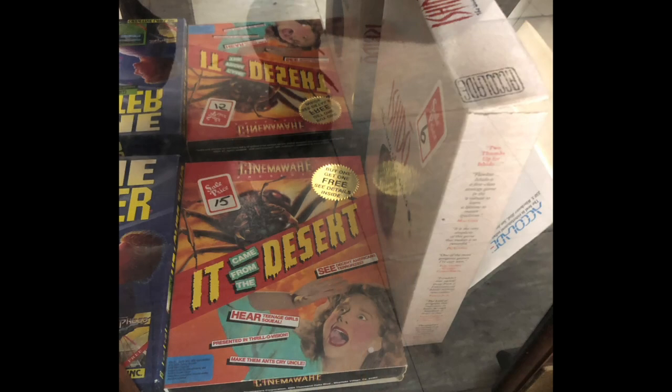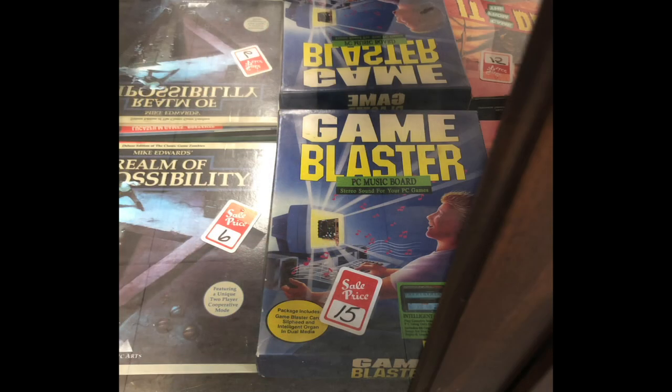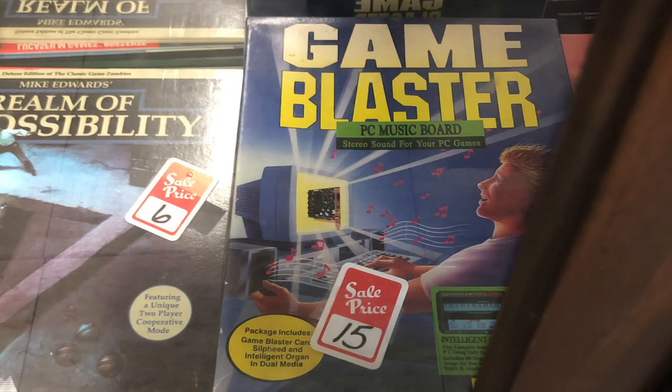There was some vintage computer software here. I did ask the attendant to open it up as I wanted to take a look at this Game Blaster box, but unfortunately the hardware was not in the box. There were a few discs inside and I told the guy to put it back. I think this is just another example of people pricing things based on what they think they have, not realizing that some parts may be missing.